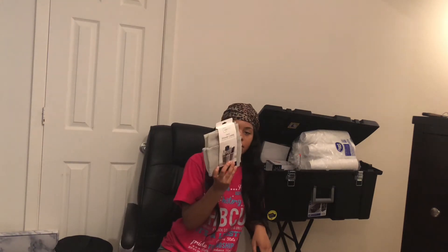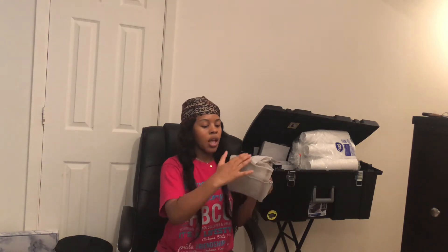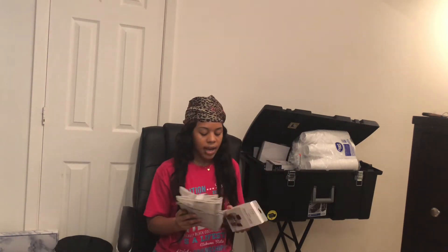Walmart tried to play me with this shower caddy — look at this. What am I even putting in here? So that's enough of that, but I got another one.